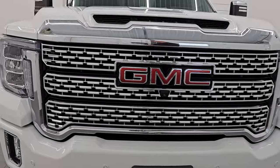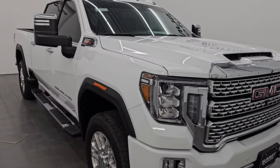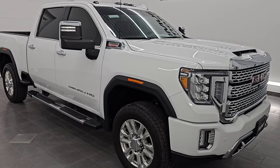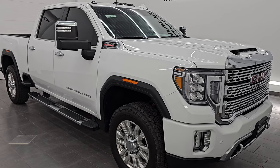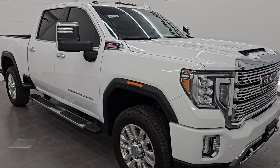This 2022 GMC Sierra 2500 has a 6.6L Duramax diesel engine — it is the L5P engine — puts out 445 horsepower, and it's paired up with the 10-speed Allison heavy duty automatic transmission. This truck has been fully safetied and inspected by our service shop, has a fresh oil and filter change, all the fluids have been checked and topped off, and this truck is 100% ready to go.